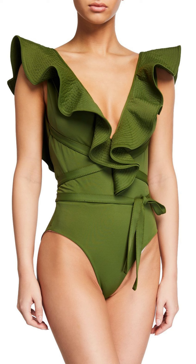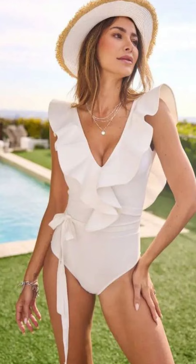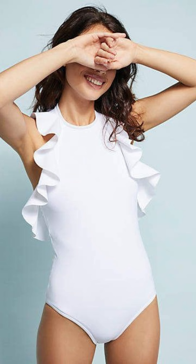Ruffled Delight. These whimsical accents exude femininity and create a flirty vibe that's perfect for a poolside party.